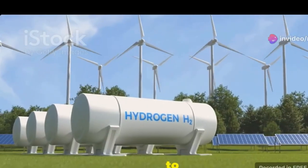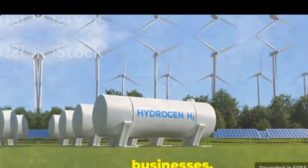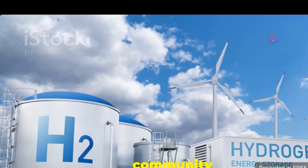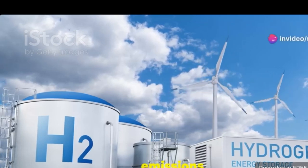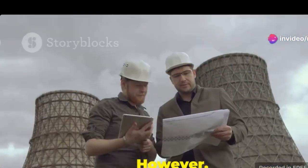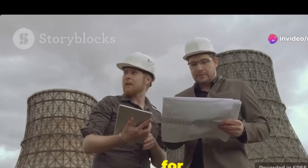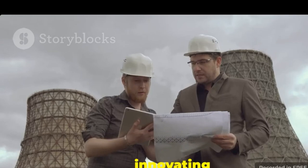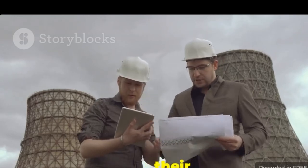This green hydrogen is enough to power many homes and businesses, providing a reliable and sustainable energy solution. The impact on the local community has been profound, with reduced carbon emissions and a cleaner environment. However, the plant has even bigger plans for the future. The team of engineers and planners are constantly innovating and looking for ways to expand their capabilities.